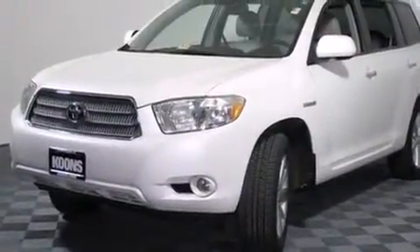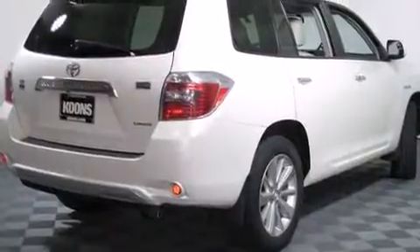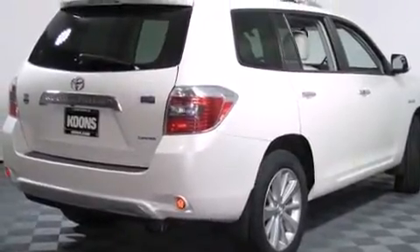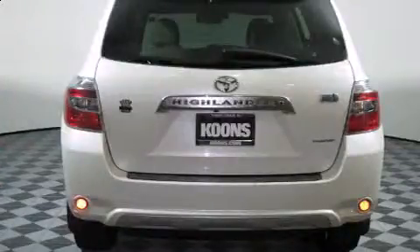Toyota infused the interior with top-shelf amenities such as a trip computer, remote keyless entry, and much more. Premium sound drives six speakers, providing you and your passengers a sensational audio experience.